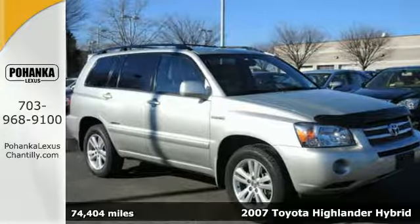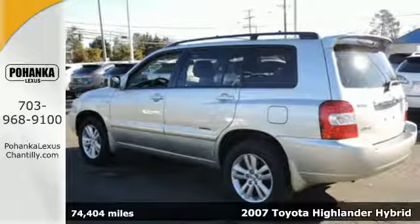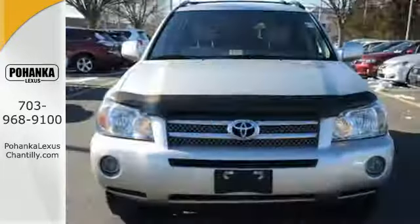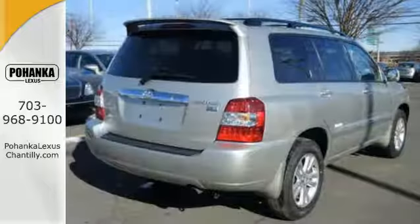Here's a 2007 Toyota Highlander Hybrid. Just because you need an SUV doesn't mean you need to spend more at the gas pump. It's the best of both worlds and you'll get standard features like 17 inch alloy wheels, keyless entry, the Homelink system, and stability and traction control.